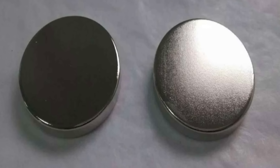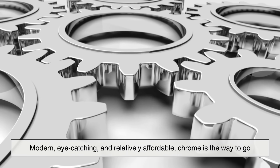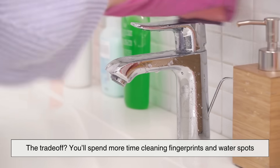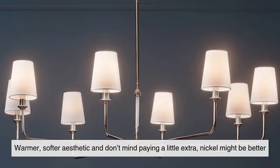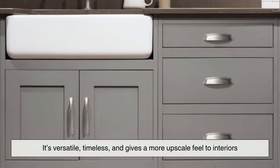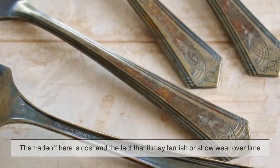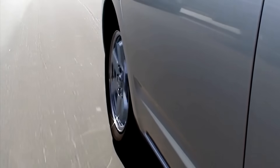Now comes the big question: chrome or nickel? If you want something modern, eye-catching, and relatively affordable, chrome is the way to go. It's durable, brilliant, and works especially well in bathrooms, kitchens, and vehicles. The trade-off is that you'll spend more time cleaning fingerprints and water spots. If you're aiming for a warmer, softer aesthetic and don't mind paying a little extra, nickel might be better. Brushed nickel in particular is fantastic for high-touch surfaces since it hides smudges. It's versatile, timeless, and gives a more upscale feel to interiors. The trade-off is cost and the fact that it may tarnish or show wear over time. In many cases, it's not about which is better overall, but which one fits your lifestyle, design goals, and budget.